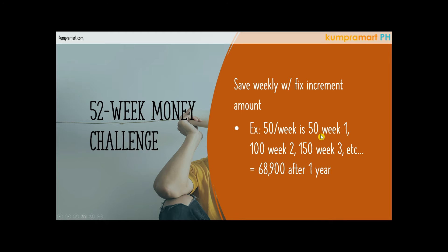So let's say, based on your income every month, you have the ability to save 50 pesos per week — something that's easy for you to save. So decide that you will save 50 pesos a week; 50 pesos is going to be your fixed increment amount. So for example, this week you will save 50 pesos because that's your fixed increment amount.